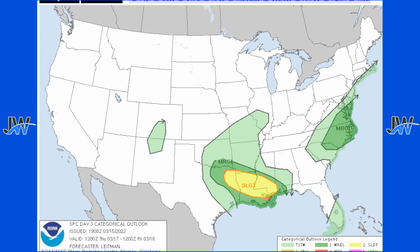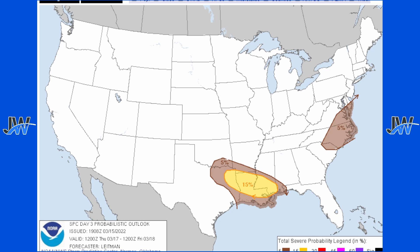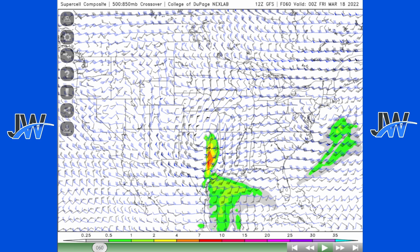Let's look at the Day 3 outlook. We have a slight risk — level 2 out of 5 — for severe weather across portions of Louisiana, Texas, and Mississippi, with around a 15% chance for severe weather. Also a marginal risk in surrounding areas, which is level 1 out of 5 on the severe weather scale.